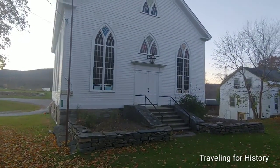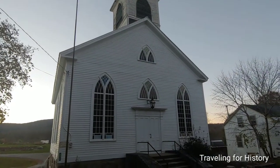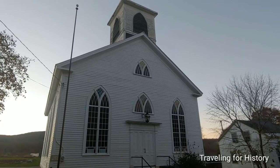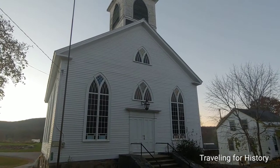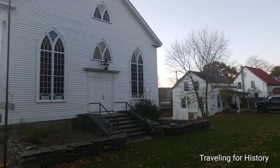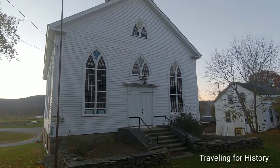The building in front of us is the Starksboro Village Meeting House. The Starksboro Village Meeting House is an historic church and town hall on Vermont Route 116, in the village center of Starksboro, Vermont. It was built in 1838.